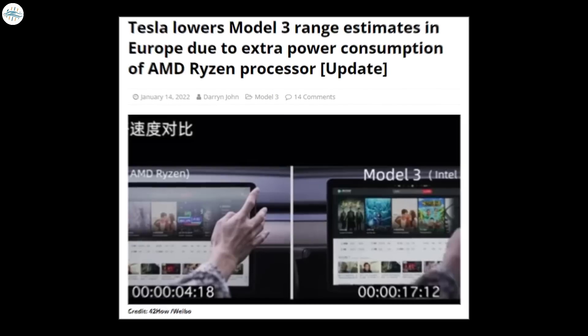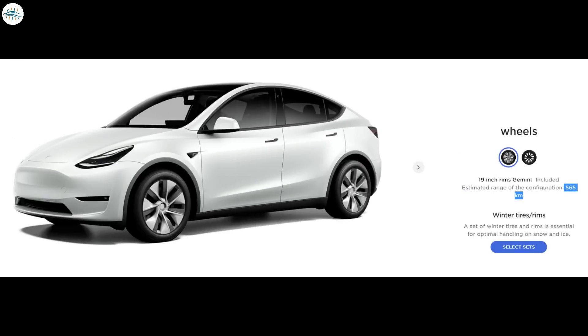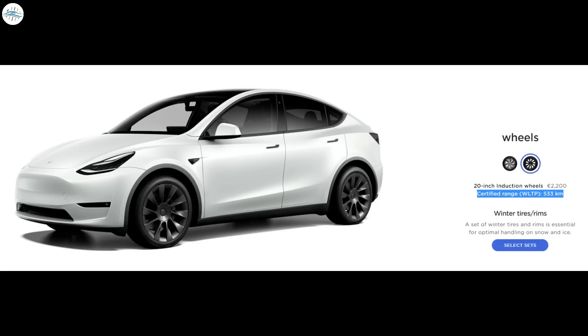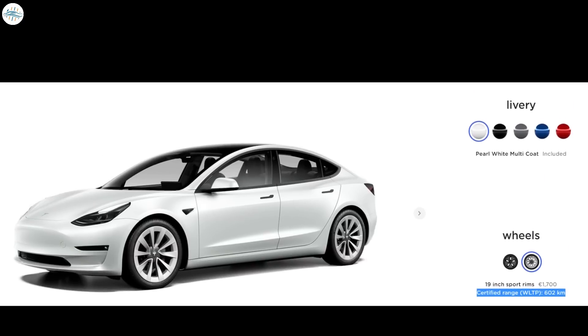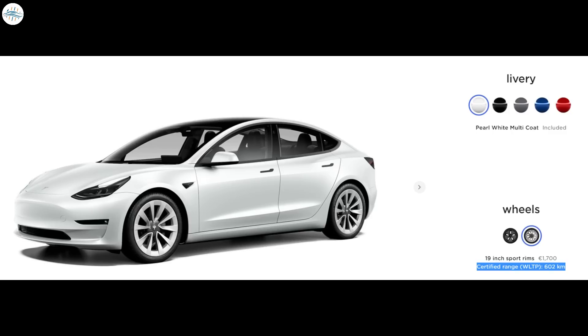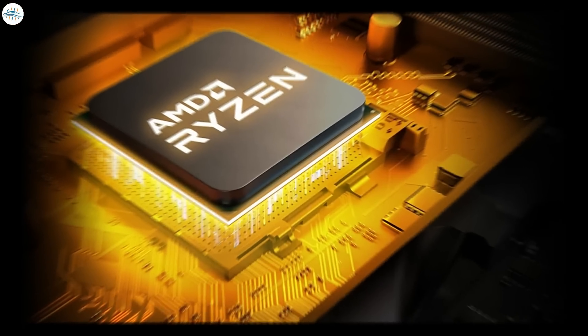Moving to the last update: Tesla lowers Model 3 range estimates in Europe due to extra power consumption of the AMD Ryzen processor. Tesla made several changes to the Model 3 and Model Y configurations in Europe recently. The Model Y got a range increase, and conversely the Model 3 long range saw its range estimate decrease. The change wasn't substantial, only dropping by 11 to 12 kilometers, or 7 miles, depending on the wheels selected. There was seemingly no explanation for the change, as the source code didn't note a different battery pack that could lead to a lower range estimate. It turns out there was an explanation, and it is due to the new AMD Ryzen processors.